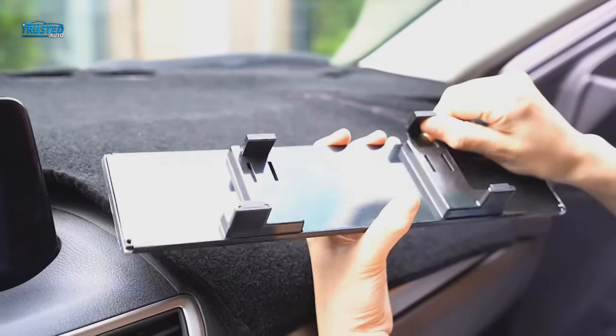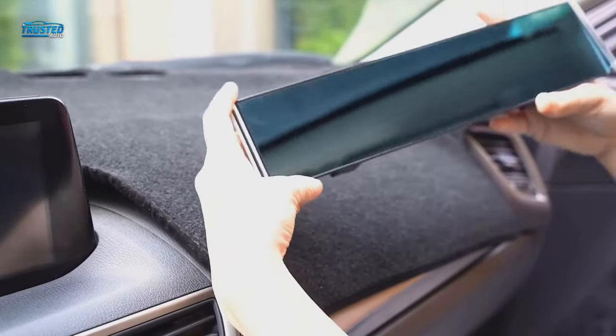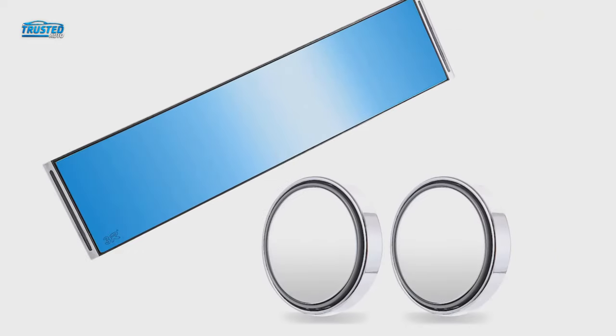The adjustable clips on the back hook onto mirrors that measure 2 to 3.1 inches in height. One drawback is that this mirror doesn't have any rubber or foam cushioning on the back, which can cause it to shake or vibrate while driving.